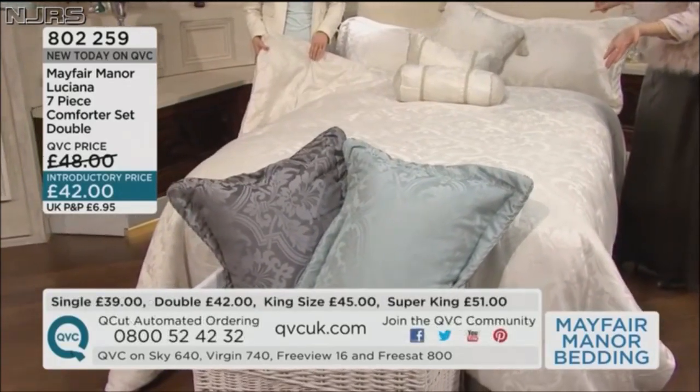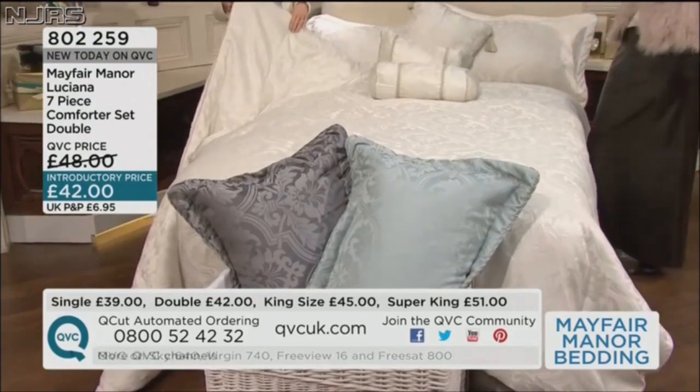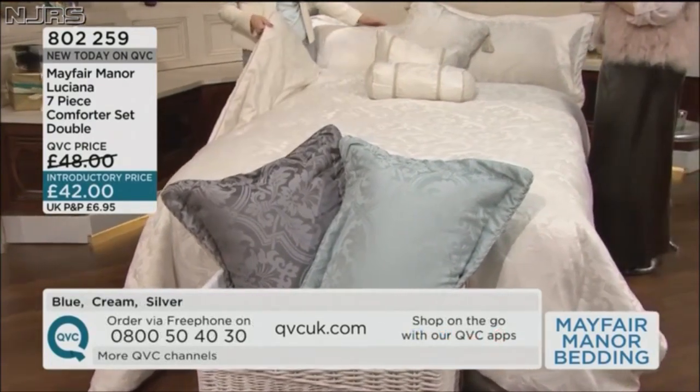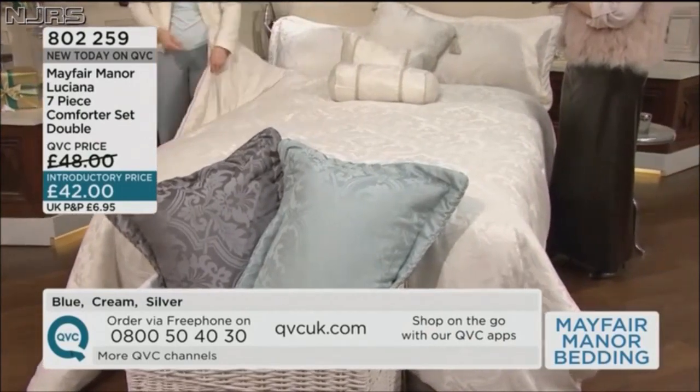That is about £6 apiece — £6 for this comforter which is filled, £6 for each cushion, £6 for each of these, and £6 for the valance.